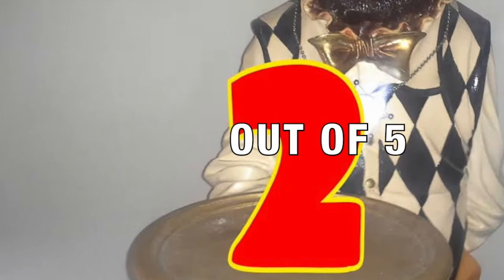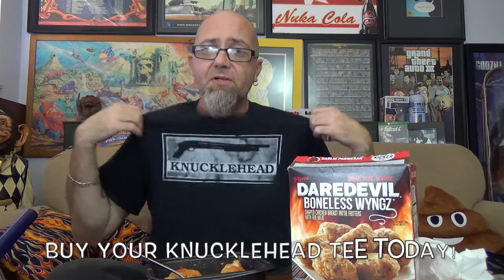The quality has to come up a shit ton. After hitting that fatty gristly piece I can honestly say I would not buy this again — it's a total turn-off. I'm giving this a 2 out of 5. So there you have it: Pierre's Daredevil Boneless Wings, garlic parmesan. I'm Mr. Dirty, this is the GTM channel. Don't forget you can buy knucklehead shirts and hoodies in the description. Follow me on Twitter and Instagram at TheRealMrDirty. As always, get out of here — go have a rotten day.